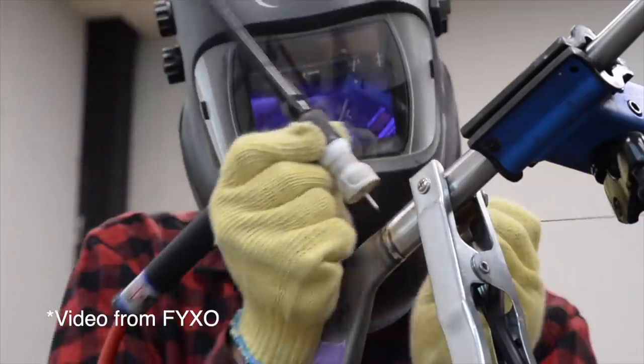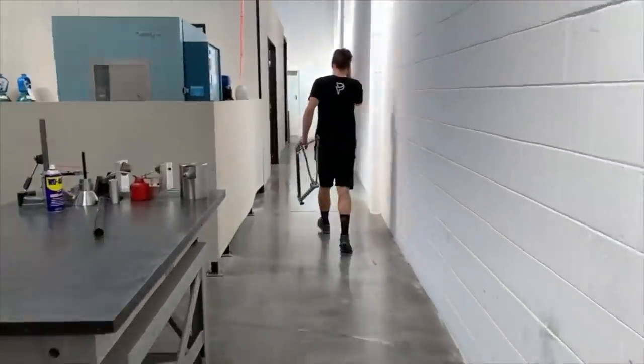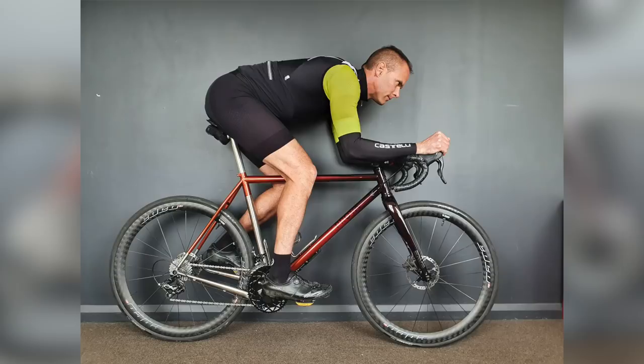This frame build was actually put together by Mark at Provercycles. Provercycles are an Australian-based custom steel and titanium bicycle frame manufacturer using the highest quality materials from Columbus and Reynolds. This video just goes to show that generic off-the-shelf bike frames often don't match a rider's unique physiological requirements, and in this case the custom frame dimensions went well beyond Mark and Neil's wildest expectations.